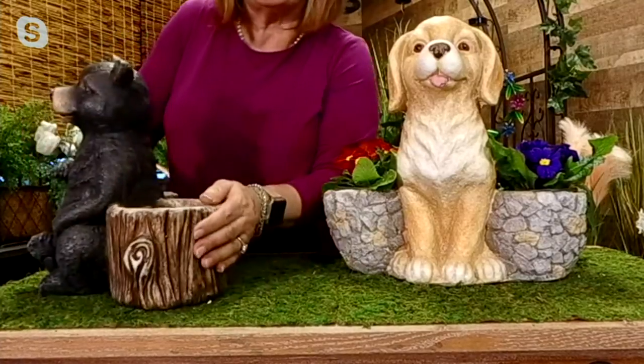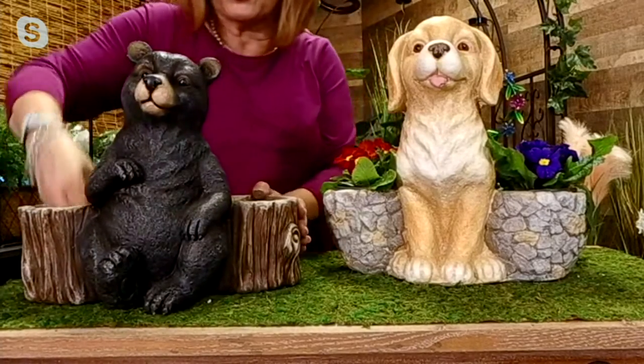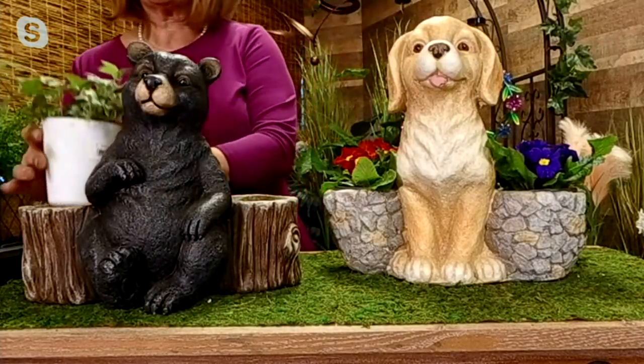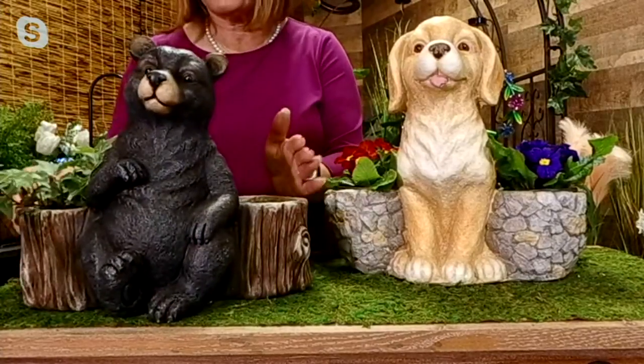It also goes all the way through — let me see if you can see this. See, it goes all the way through. So you're going to fill that with soil, or you're going to be able to just take a plant and drop it right in. You know, you can do that. I only have one right there but you get the idea.